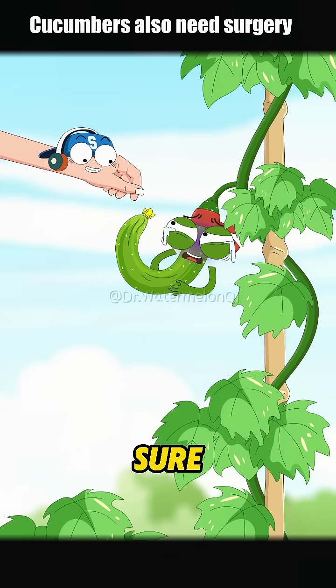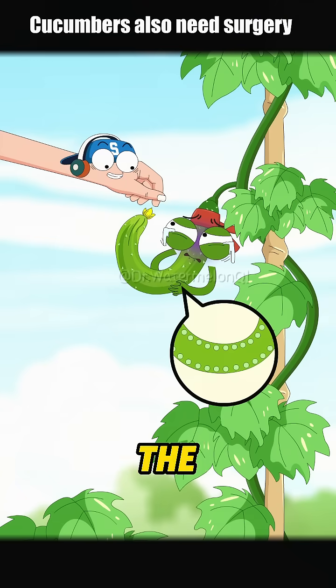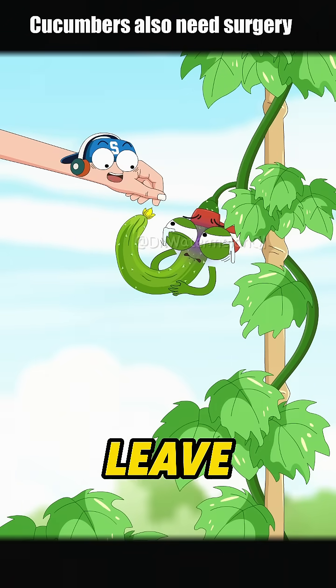My back's feeling chilly! Are you sure slicing it a few times will make it straight? Just watch. Where I make the cuts, the skin cells stop growing there. The curved side will keep growing slowly and it'll gradually straighten out. My technique won't even leave a scar.